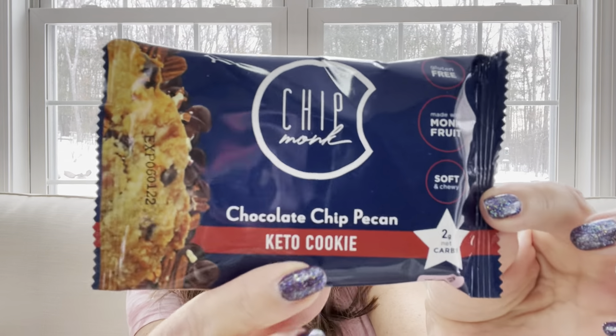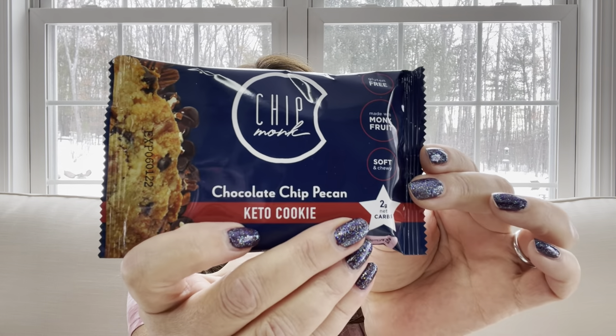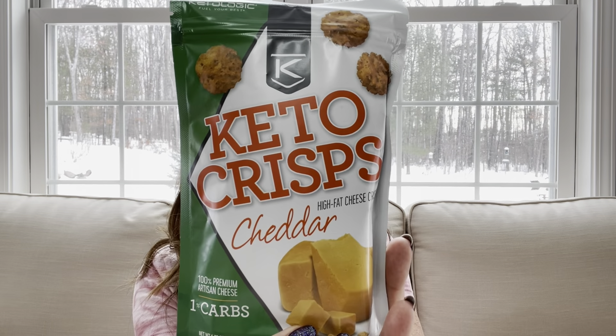Now we're going to get into the yummy treats. The first thing we have is Chip Monk — it's a chocolate chip pecan keto cookie, and it looks really good. This has two grams of net carbs. Most of their items have five net carbs or less per serving. Next up: keto crisps — I have had these before and they look super duper yummy.